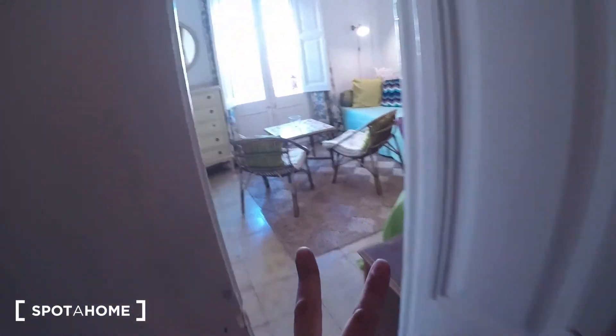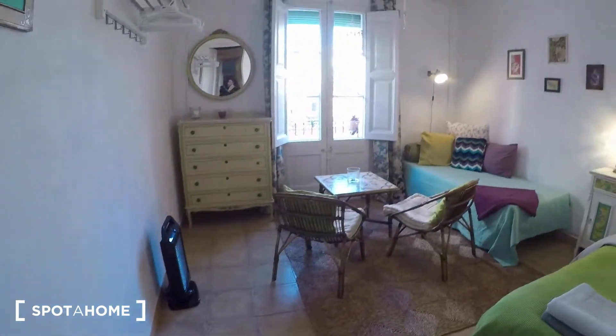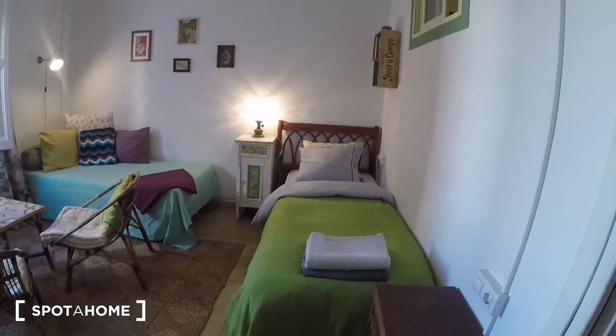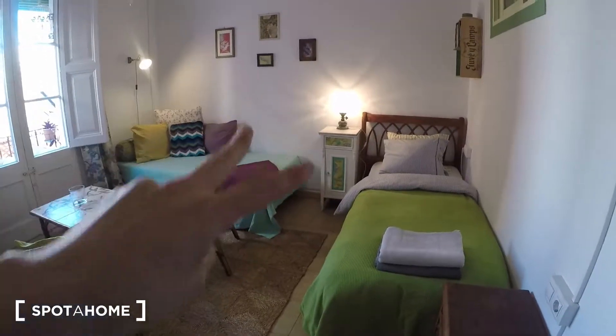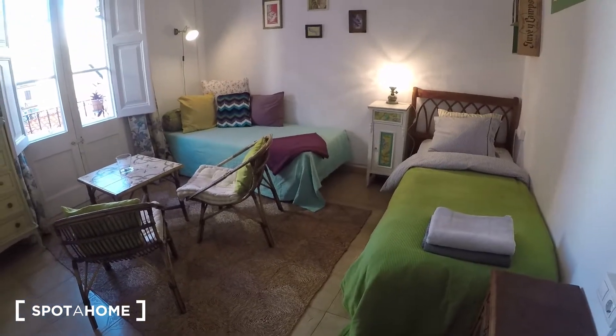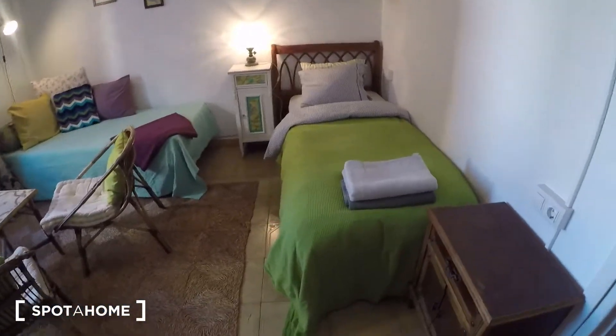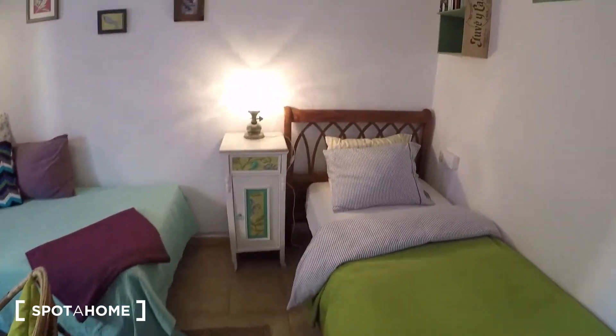Coming back to the living room, we are going to go to bedroom number two. It's a spacious room, this one. You have two single beds, and some nice lamps.